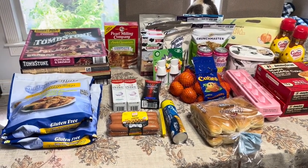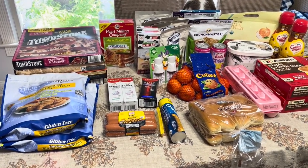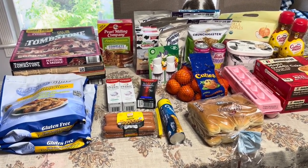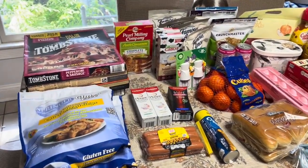Hey friends, I'm back again this week. I know I didn't eat a whole lot because I went earlier this week, but some of these deals I didn't want to pass up, so I made a quick trip. I'll show you what I got.